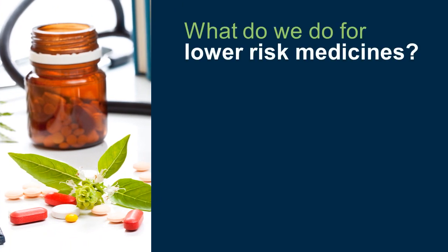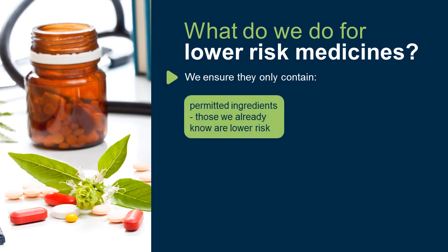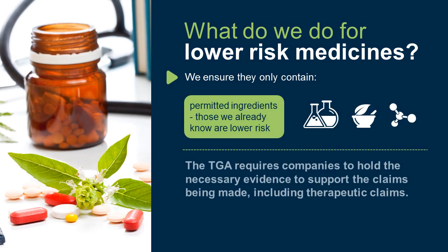What do we do for lower risk medicines? We ensure they only contain permitted ingredients — those we already know are lower risk. The TGA requires companies to hold the necessary evidence to support the claims being made, including the therapeutic claims.